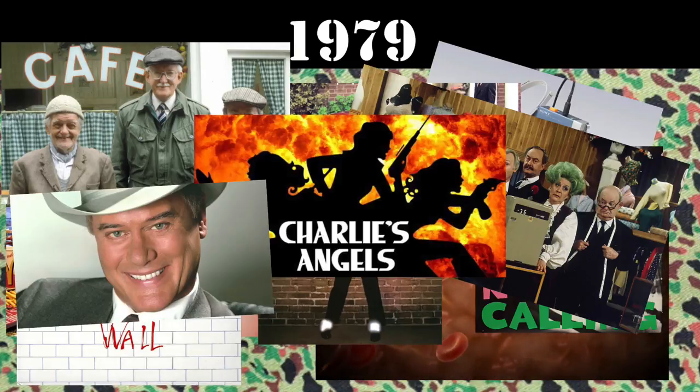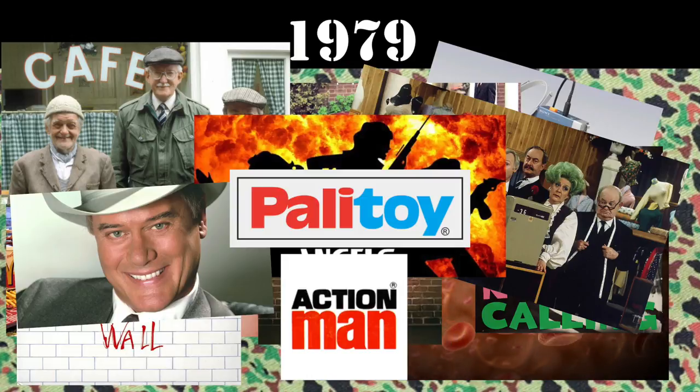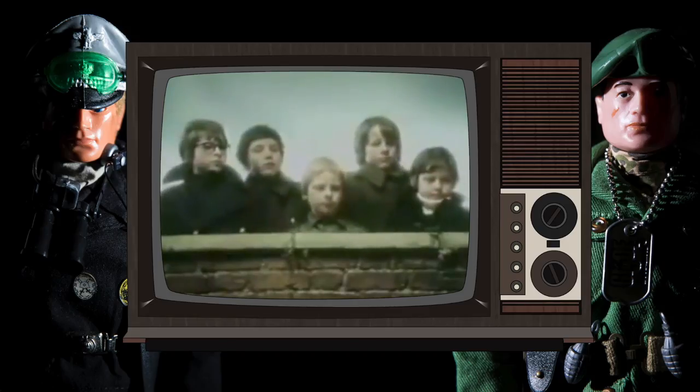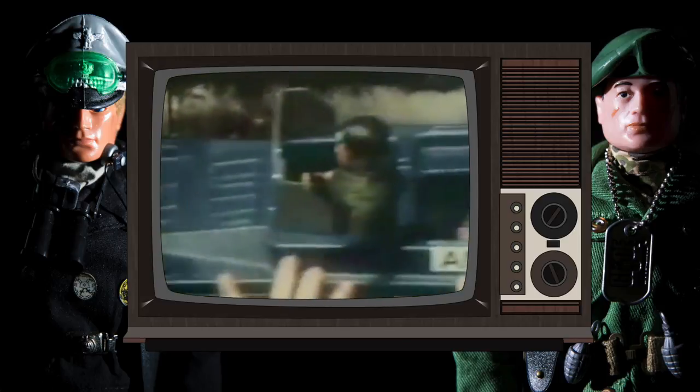However, storm clouds were gathering over Mrs Rogers' garden as we saw Palletoy deliver the final incarnation of Action Man, now with a new dynamic physique and a whole new range of uniforms to follow. As storm clouds gather over Mrs Rogers' garden, the Action Man gang assemble for the big parade. It's an impressive display of military muscle.